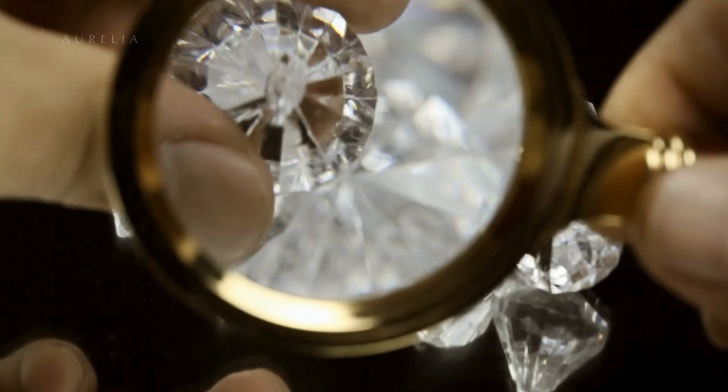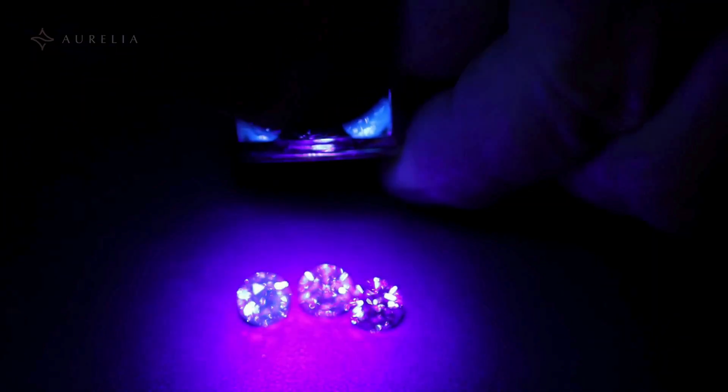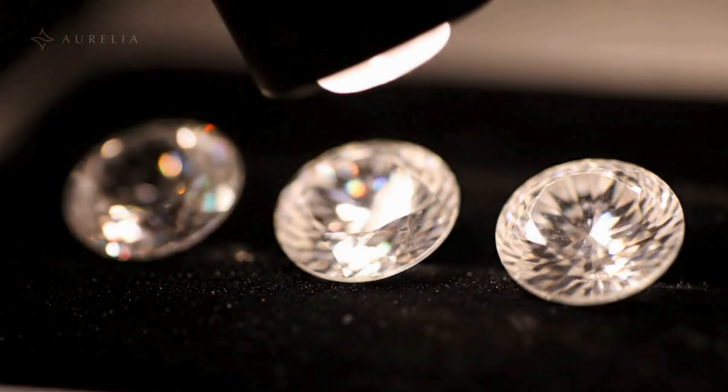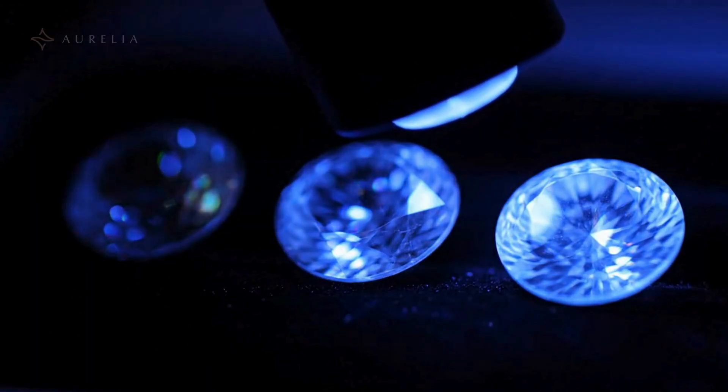First, let's talk about fluorescence. Natural diamonds can contain nitrogen or boron, which makes about 15% of them glow under UV light. This is a unique and natural trait. Lab grown diamonds, on the other hand, are engineered to avoid these elements, which means they don't fluoresce.